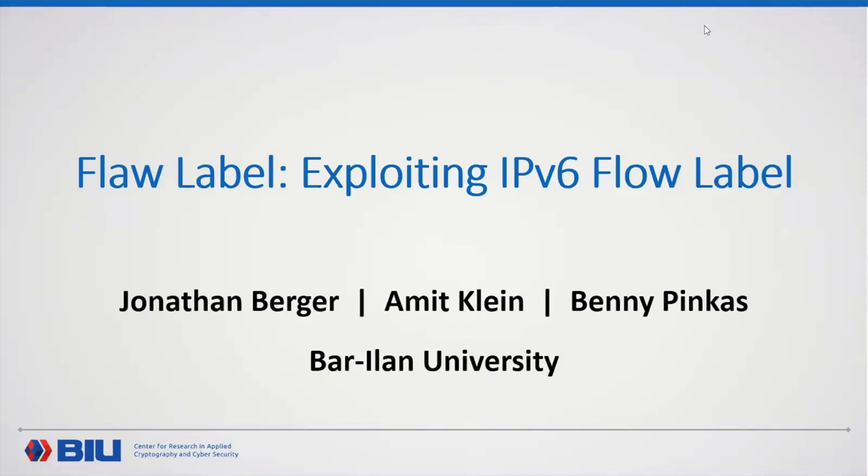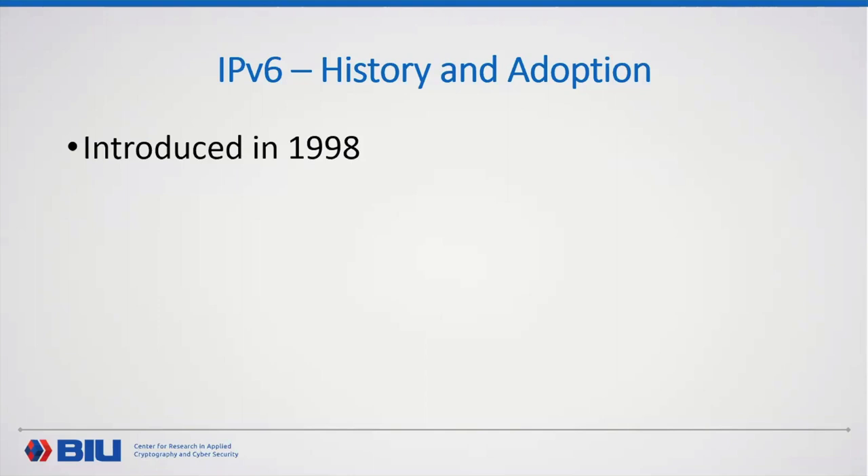Thanks for having me. The topic is flow label — exploiting IPv6 flow label. We'll begin with a short introduction and background so everybody will feel okay with what flow label and IPv6 are, and feel free to interrupt and ask questions. So a bit of history: IPv6 is the latest IP protocol, version 6, introduced in 1998, which seems very long ago, but it became an internet standard just in 2017 and has seen many changes since then.